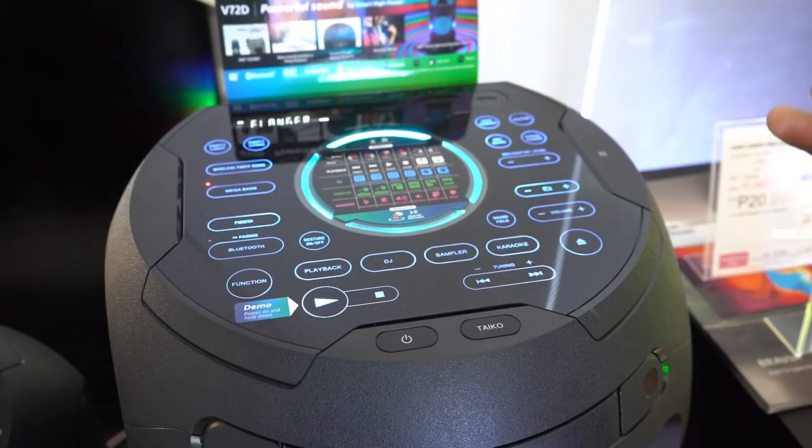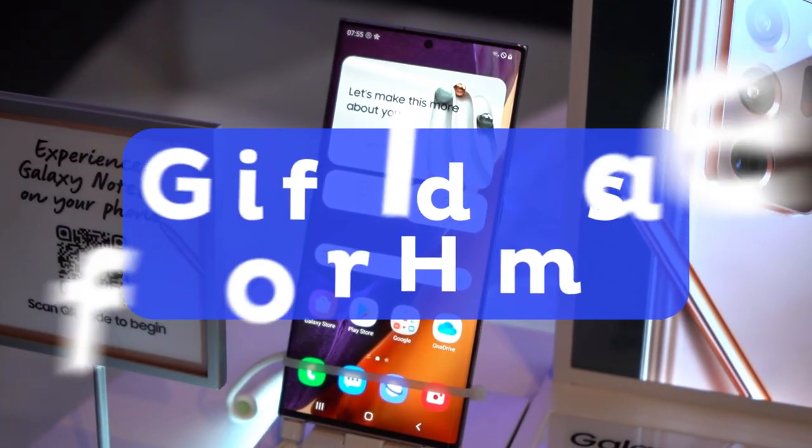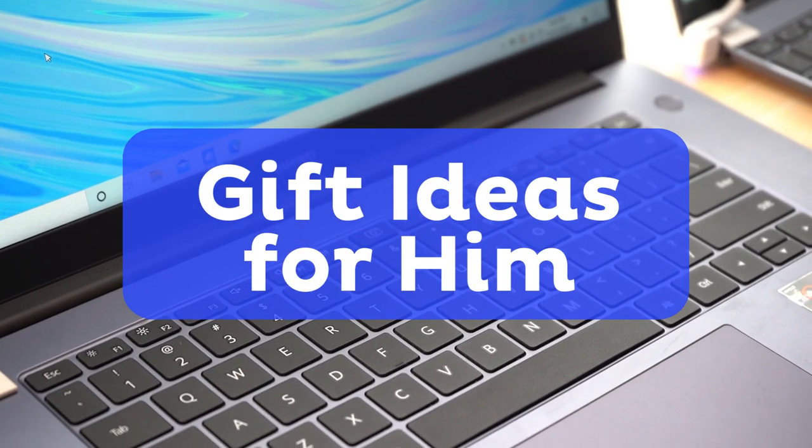Hey everyone, Noel here and I am in front of Abinson Global City. Today we are going to share with you some great gift ideas for him. These items are sure to brighten up his day and keep him entertained.